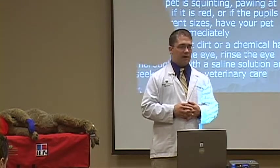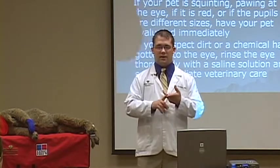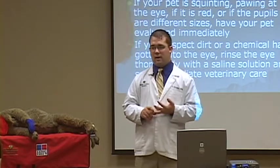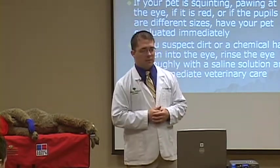Any type of eye injury is an emergency. These eye injuries, besides getting infected, an abrasion or any type of trauma to the eye could progress to a rupture of the eye and permanent vision loss. So we always treat those as an emergency.